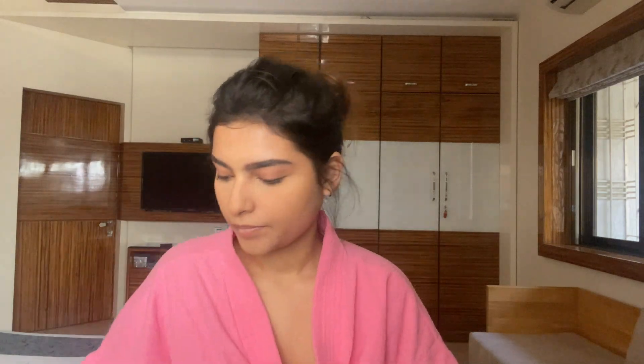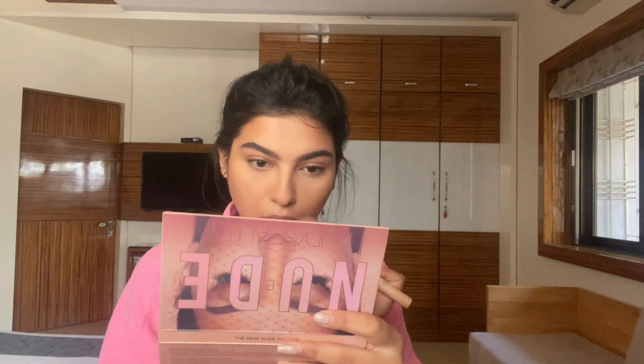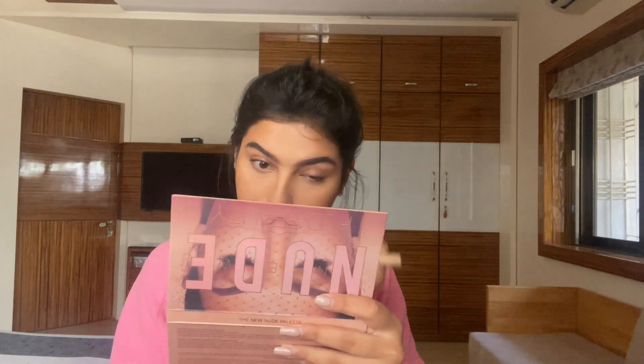To contour, I'm using my Benefit Hoola Bronzer with a fluffy tapered brush. The fluffy side distributes the bronzer evenly throughout my cheek, and the tapered side ensures I still get that contour effect. I pat and place the bronzer exactly under my cheekbones, then use an upward wiping motion to blend it. Whatever is remaining on the brush I use to softly contour my nose.